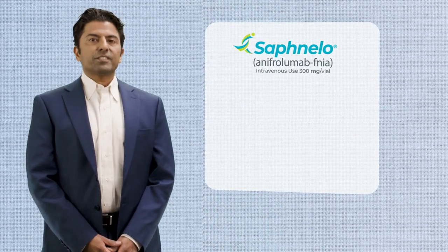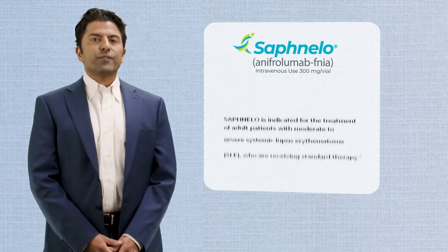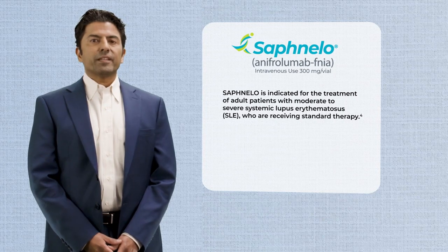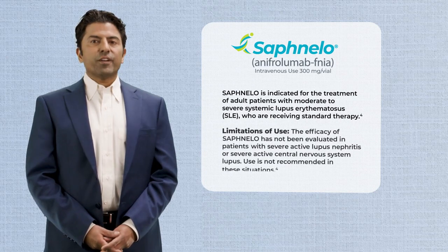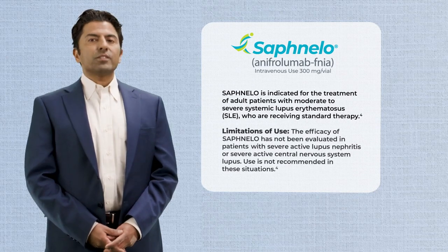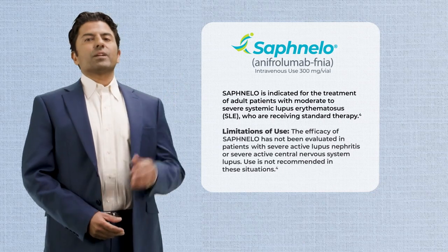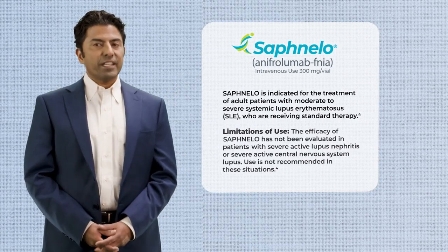Safnello, anafrolumab injection for intravenous use, is indicated for adults with moderate to severe SLE who are receiving standard therapy. Safnello is not recommended for patients with severe active lupus nephritis or severe active central nervous system lupus. Please watch the complete video for additional important safety information.